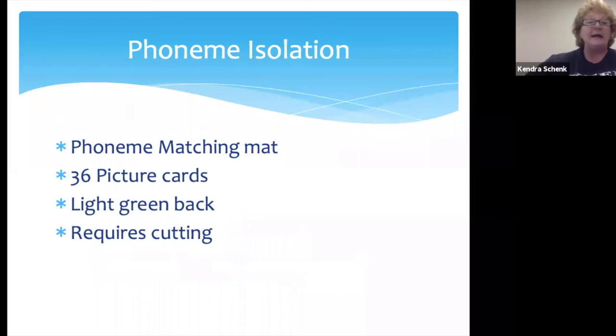In the phoneme isolation or phoneme matching activity, you have that phoneme matching mat and 36 picture cards. They all have a light green background, and it does require cutting.